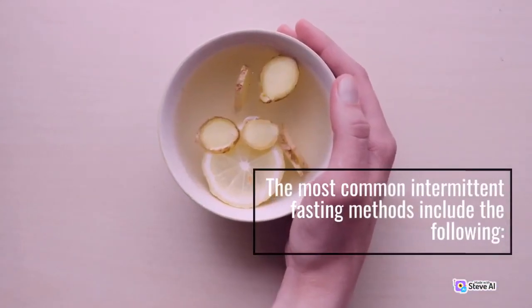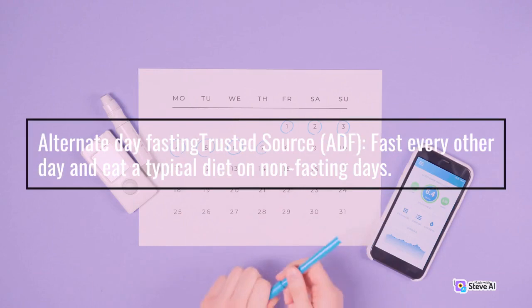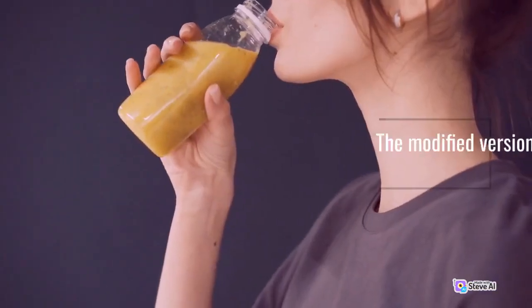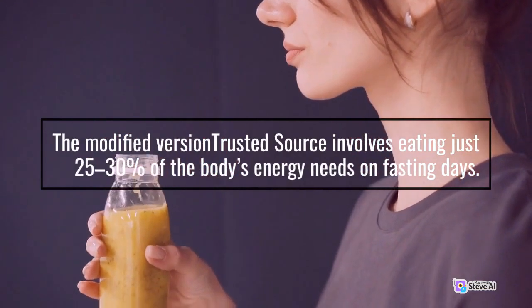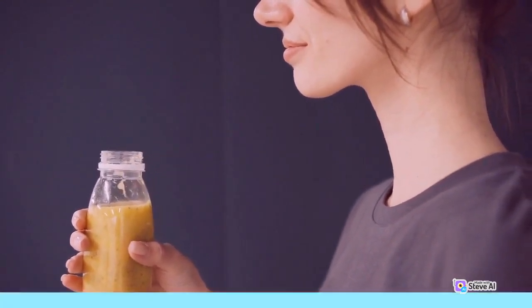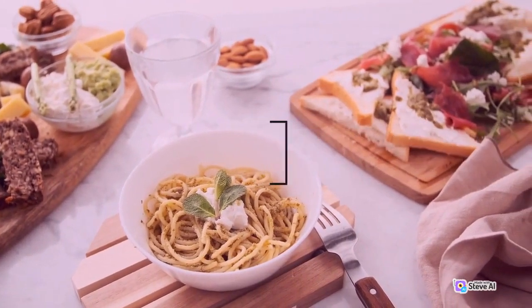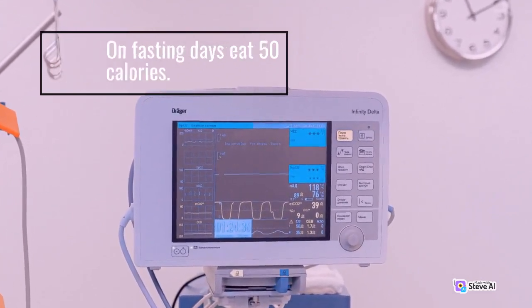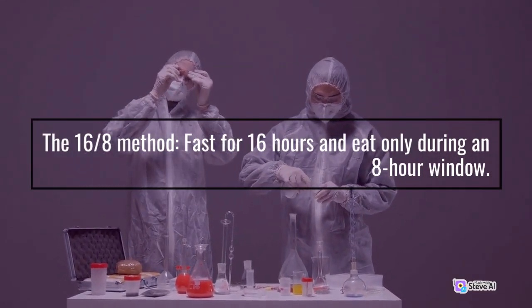The most common intermittent fasting methods include the following. Alternate Day Fasting: fast every other day and eat a typical diet on non-fasting days. The modified version involves eating just 25–30% of the body's energy needs on fasting days. The 5:2 diet: fast on 2 out of every 7 days, and on fasting days eat 500–600 calories.